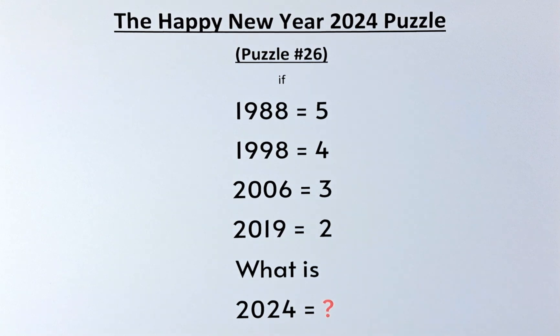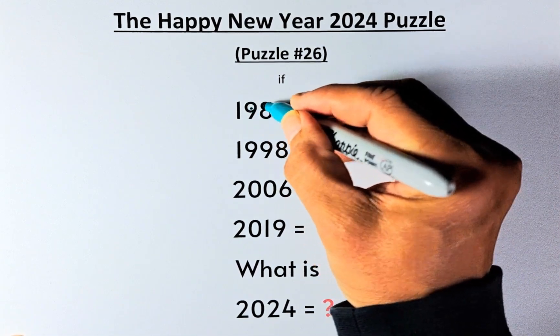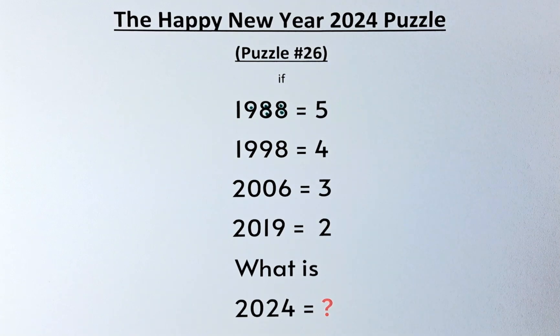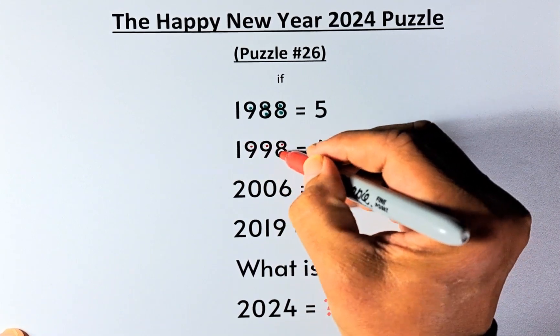Why is 1988 equal to 5? It's because there are 5 circles in 1988 — 1, 2, 3, 4, 5. And 1998 equals 4 because there are 4 circles in 1998 — 1, 2, 3, 4.